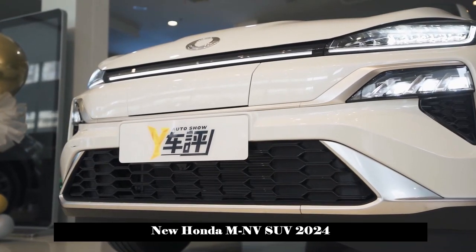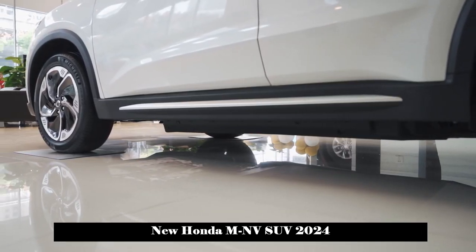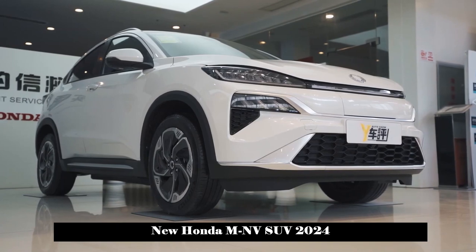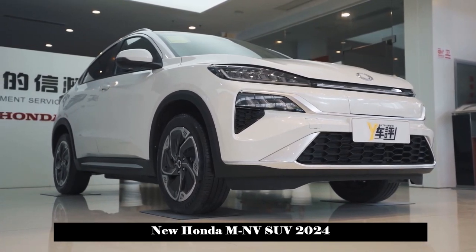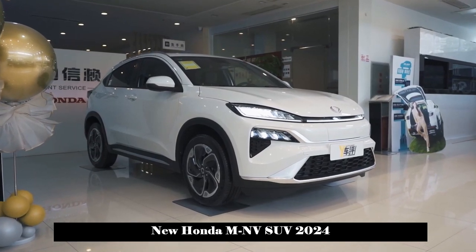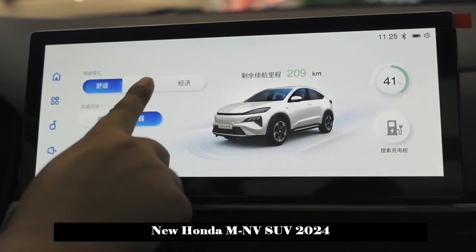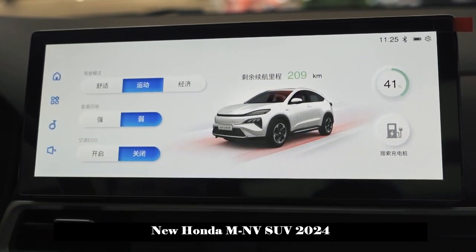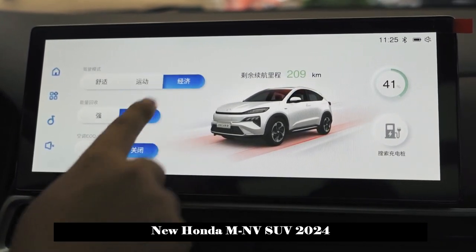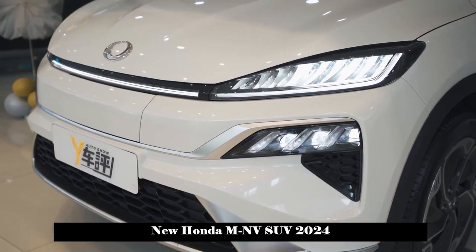In addition, the new car uses five-spoke wheels with low wind resistance, which can further reduce the wind resistance coefficient and increase the cruising range. In terms of body size, the new car's length, width, and height are 4324 × 1785 × 1637 mm respectively, and its wheelbase is 2,610 mm, positioning it as a small SUV.